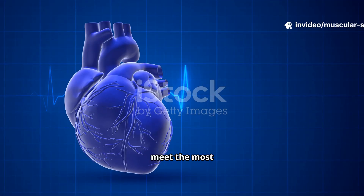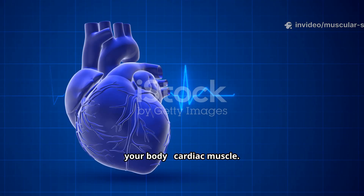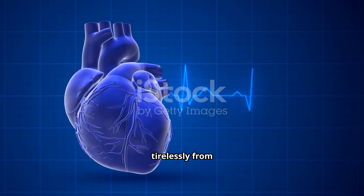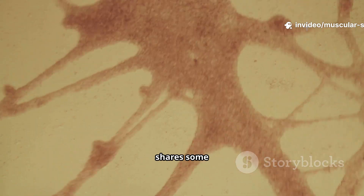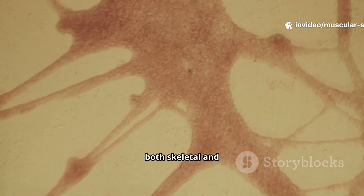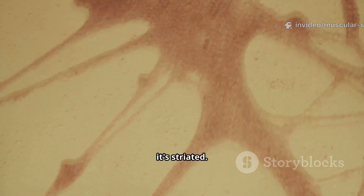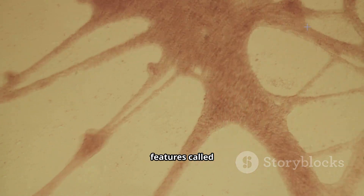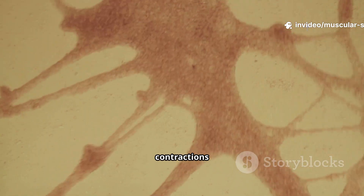Structurally, smooth muscle cells are spindle-shaped and arranged in sheets. They contract more slowly than skeletal muscle, but can maintain contractions for much longer without tiring — essential for functions like sustaining blood pressure. Now, meet the most dedicated muscle in your body: cardiac muscle. Found only in the heart, this remarkable tissue works tirelessly from before birth until our final moments. Cardiac muscle shares some characteristics with both skeletal and smooth muscle: like skeletal muscle, it's striated; like smooth muscle, it's involuntary.